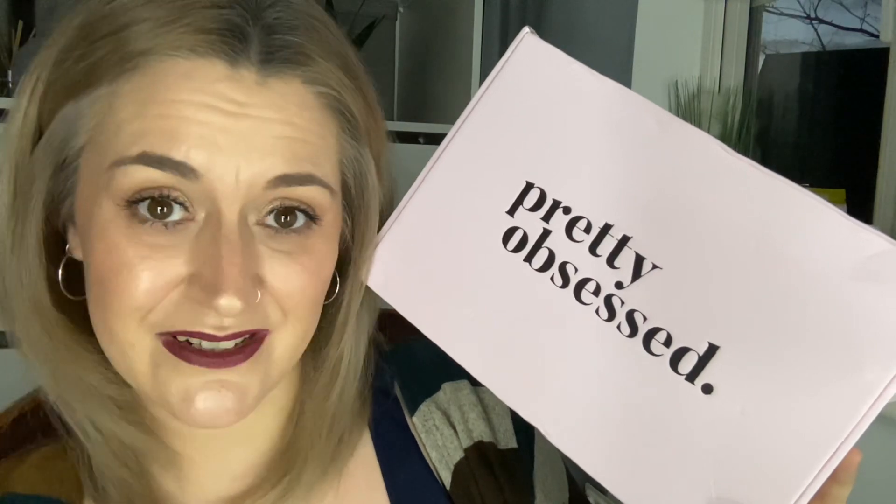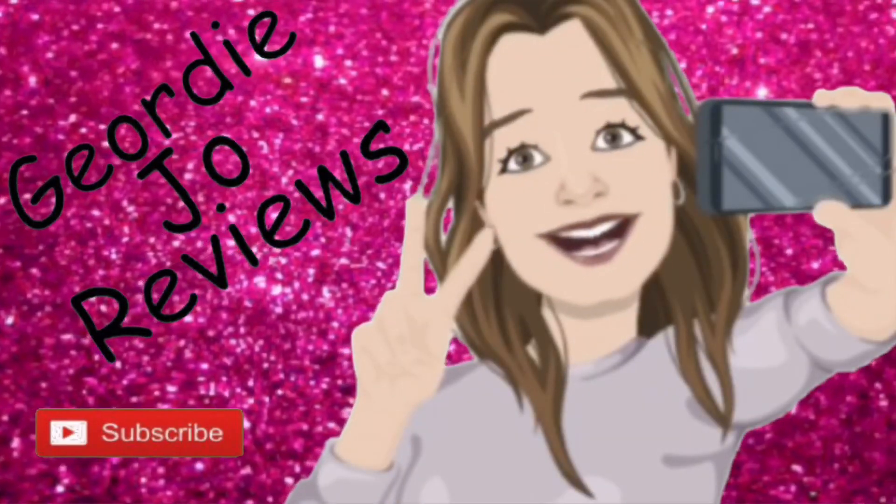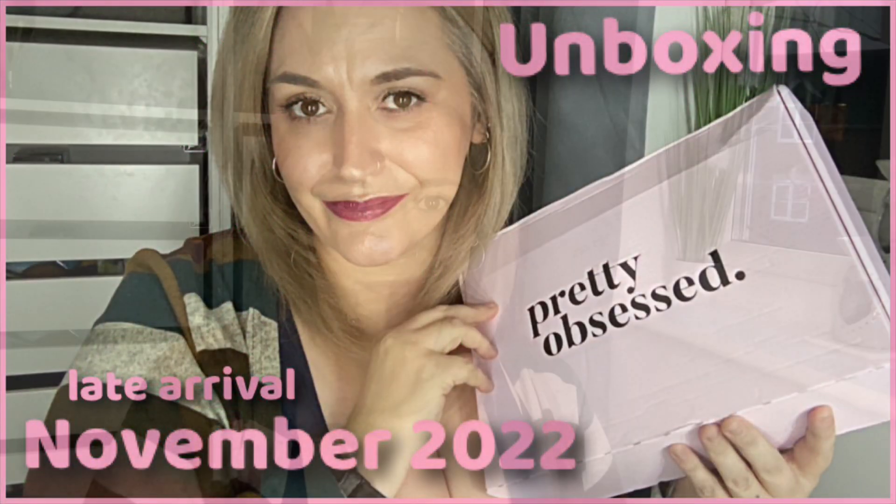Hi there guys and welcome back to my channel. I have another unboxing for you — this is the November Pretty Obsessed box. Yet another box that is late because we're now in December. I didn't get an email or anything from them saying sorry it's going to be late — nothing.